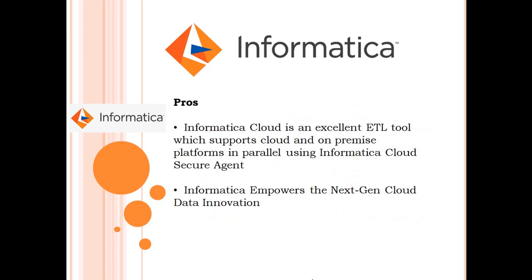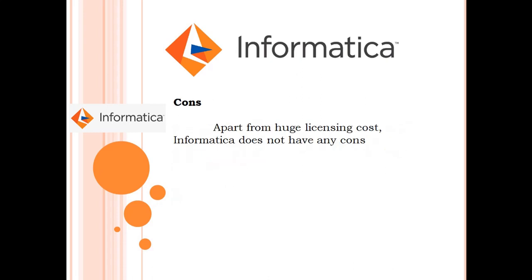Informatica Cloud is an excellent ETL tool which supports cloud and on-premise platforms in parallel using the Informatica Cloud Secure Agent. Informatica empowers the next-gen cloud data innovation. Apart from a huge licensing cost, Informatica does not have any cons.